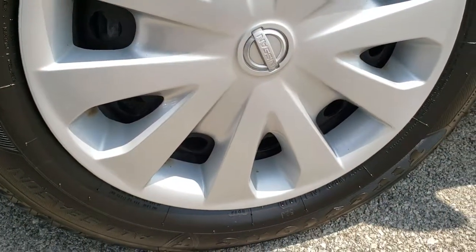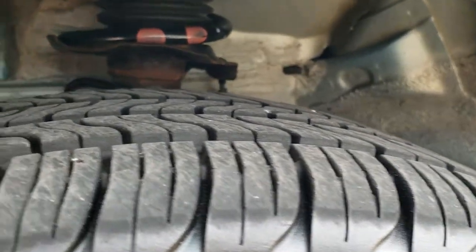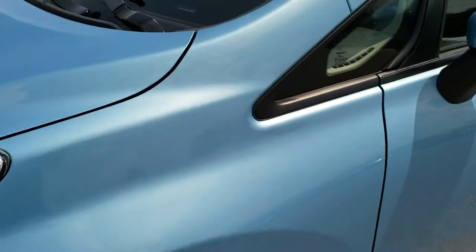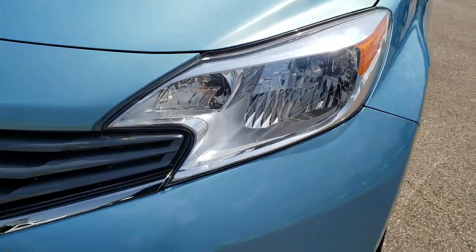And definitely your best way to check out the vehicle before seeing it in person. Firestone all season tires on this vehicle — these are 185 65 R15s and they have probably about 70% of the tread left. So really good tread left on those tires. This is a front wheel drive.